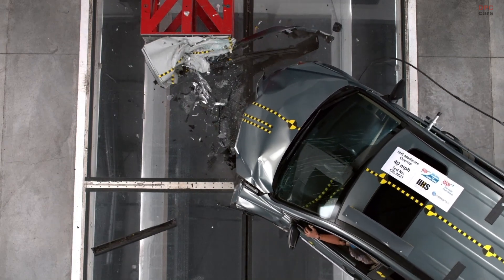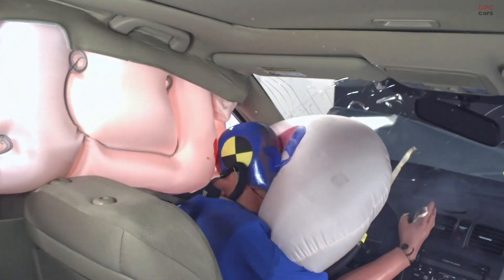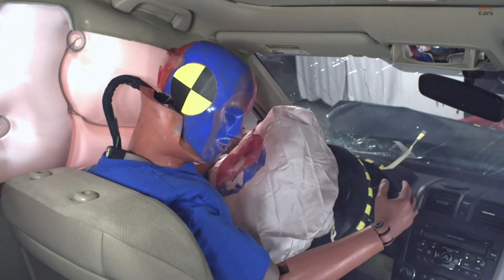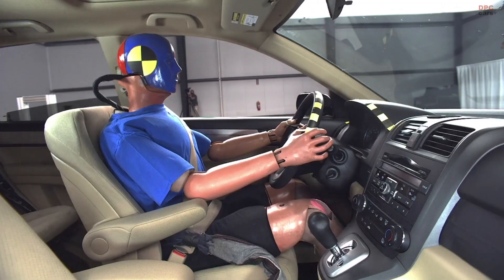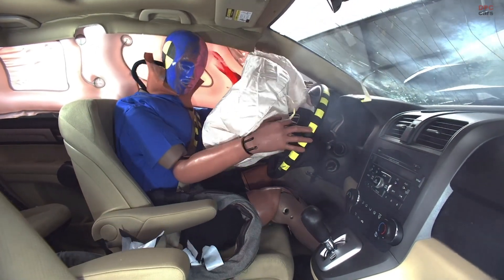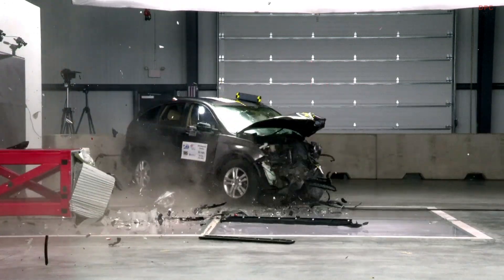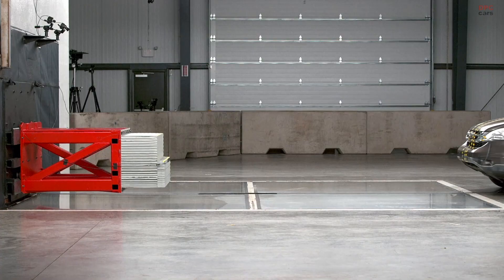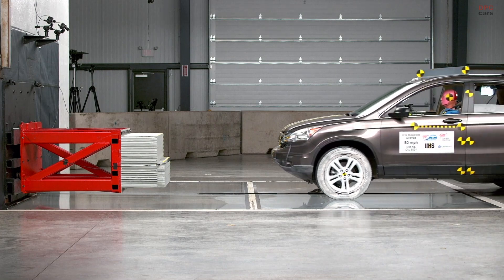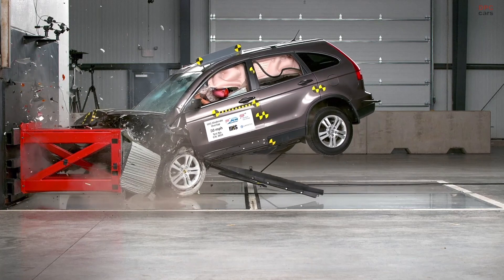AAA surveyed road authorities all across the United States and, to our surprise, we learned that speed limits really aren't set in a consistent best practices kind of way from one state to the next. AAA also surveyed drivers all across the country and we learned that a majority of people agree that speeding is a really dangerous thing to do. Unfortunately, many of these same people admit to doing it anyway. The biggest takeaway from this research is that seemingly small increases in your speed can have a really big impact on the severity of your crash and the likelihood that you'll be able to survive it.